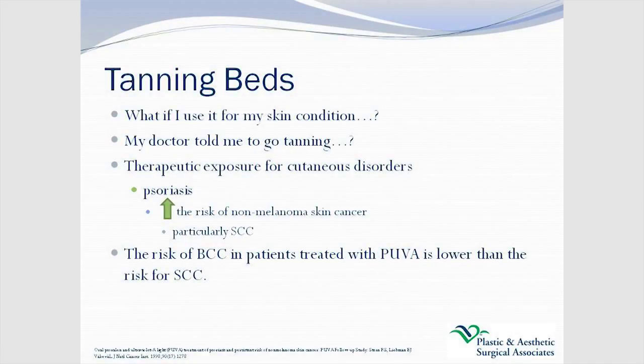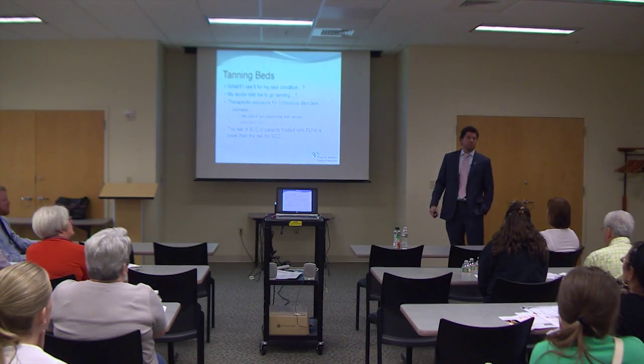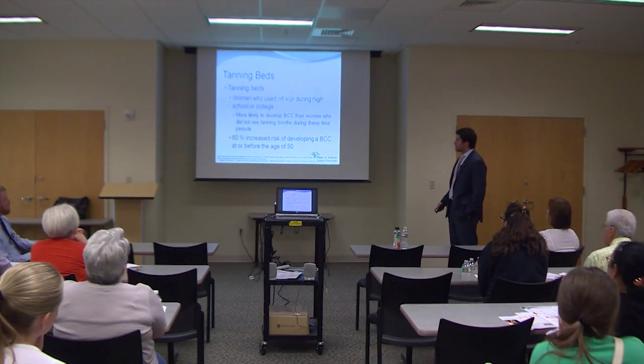What if your doctor says you need to go tanning because you have acne, or that tanning has some therapeutic effect for your skin? That's particularly with psoriasis — psoralen combined with UVA and UVB rays is an accepted treatment for psoriasis. But there's increased risk for squamous cell cancers with that too. Even though basal cell may not be higher in these patients, squamous cell cancers are, and squamous cell has a risk of potentially being metastatic disease — it's low, but it's a real entity.